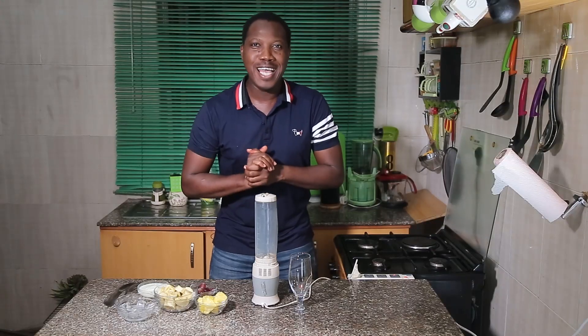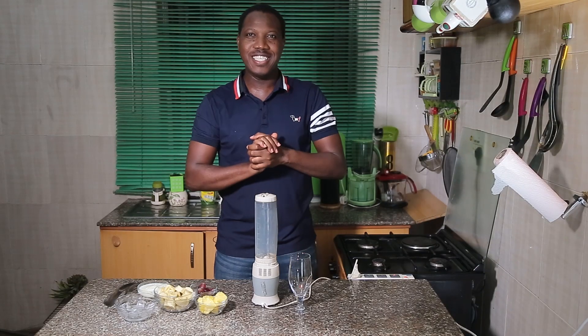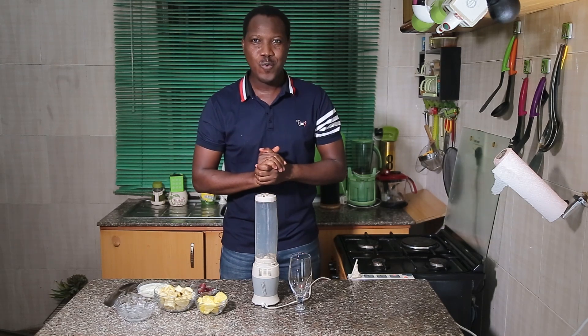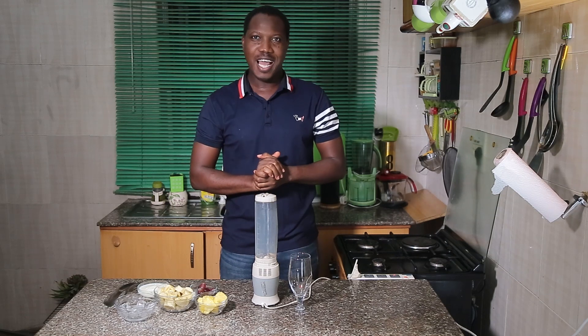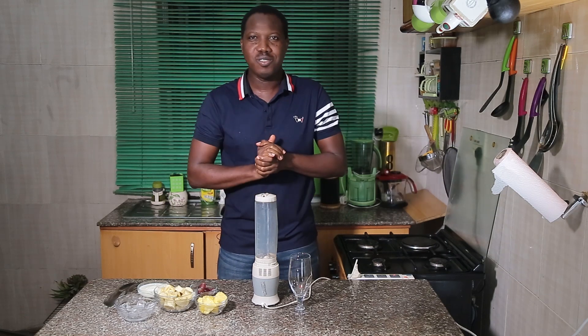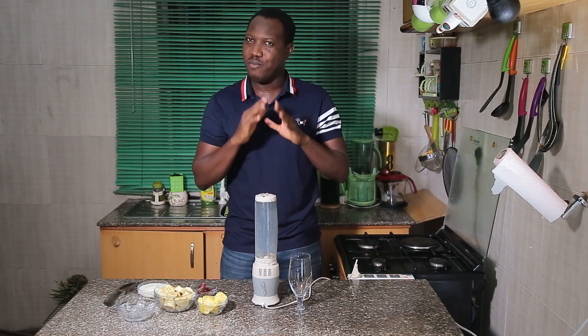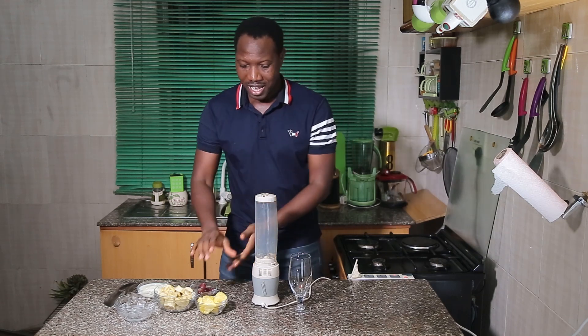Hello guys, so today we're back again — another episode of my wife's kitchen. Today we'll be making fruit smoothie, and to do it well, of course, depending on your choice of fruits — but for me, my favorite fruits, trust me, I'll be using these.